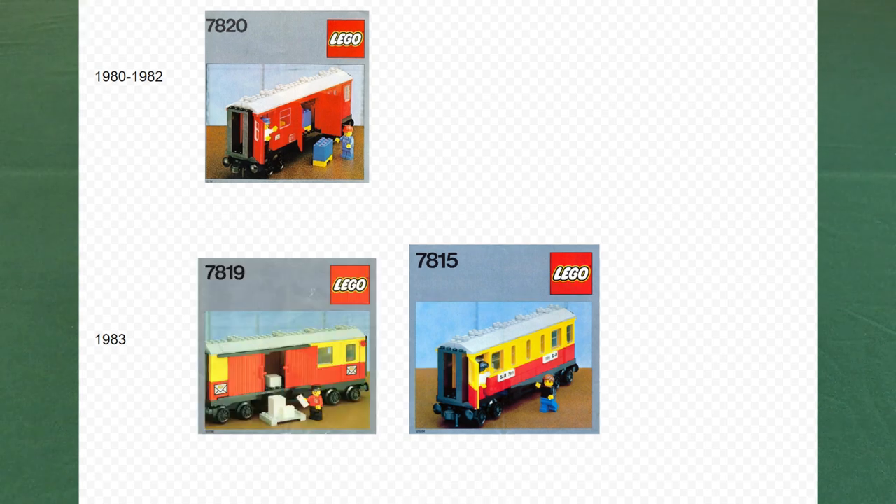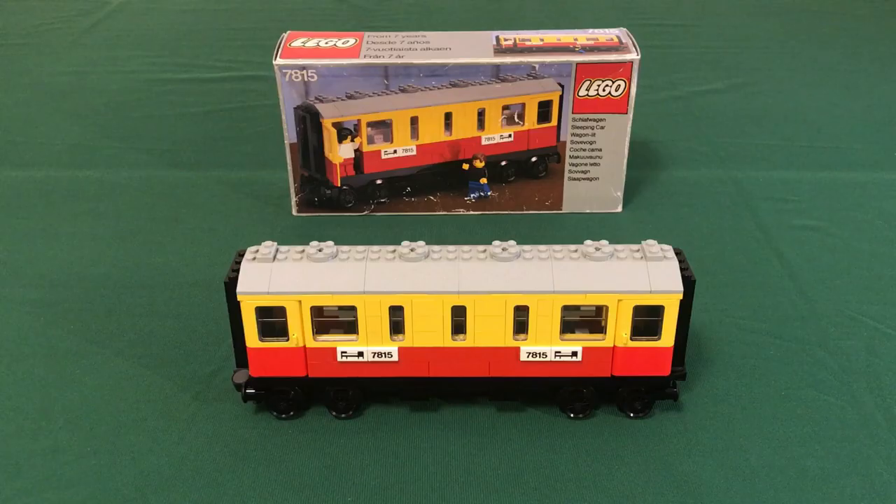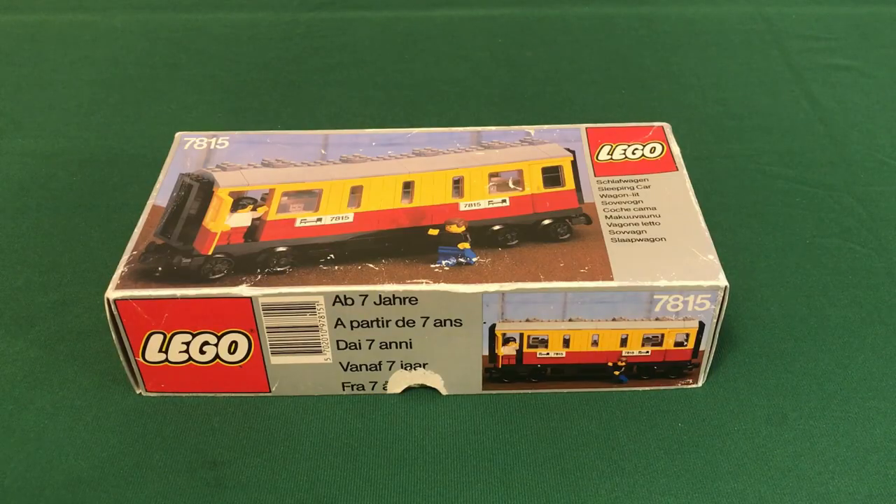However, 7819, also released in 1983 and with the same color scheme, was a postal wagon similar to 7820, so I would say 7819 is more of a successor to 7820 than 7815 was. 7815 was discontinued in 1985 and had no successor in the 12-volt era.